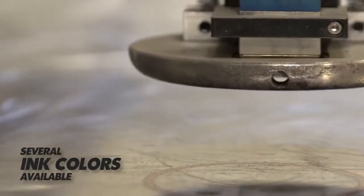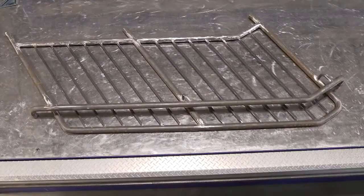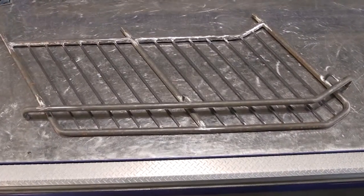Manual layouts can lead to mistakes, but with the Lightning Rail, layouts are made with the highest level of accuracy, virtually assuring the correct layout every time.